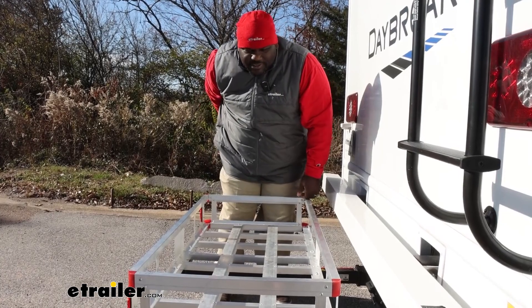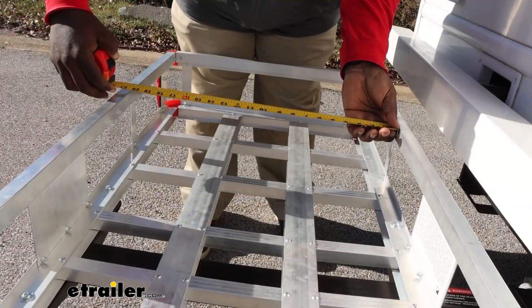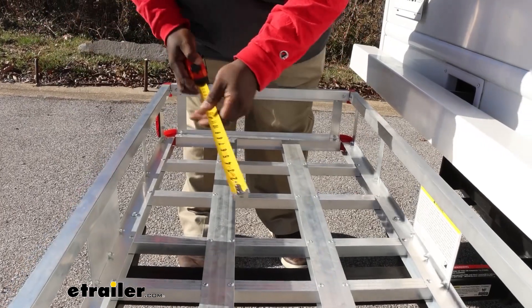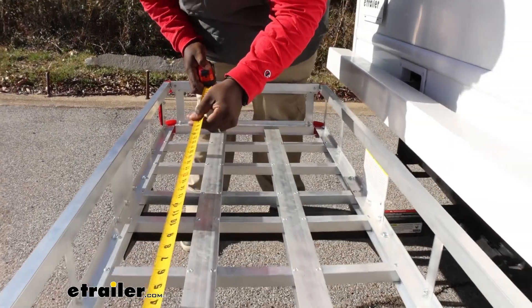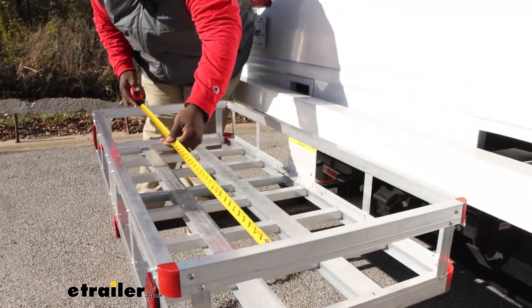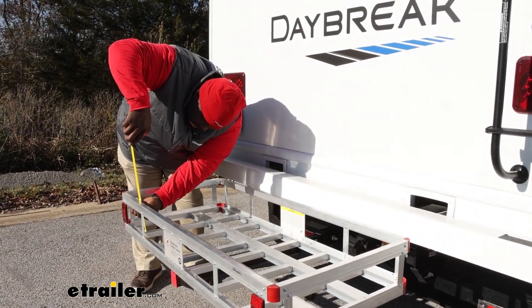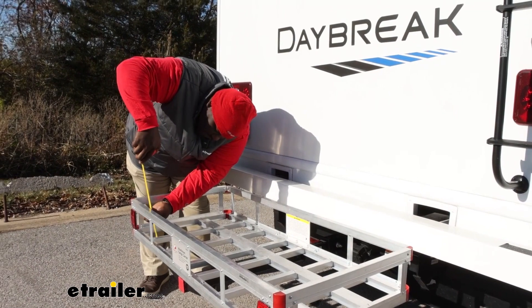Let's get some dimensions on this. Inside, we are right at 20 and a half by 47 and a half inches. Overall height is going to be right at five and three quarters inches.